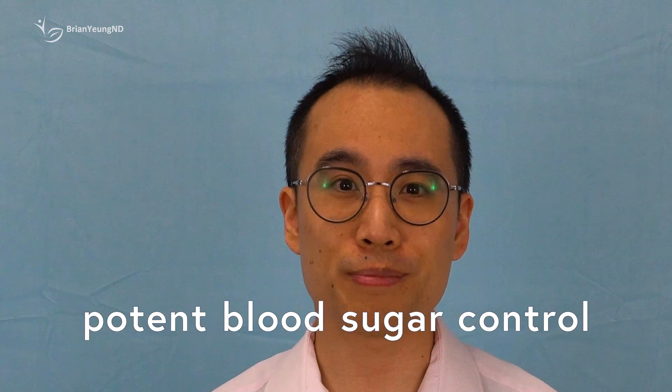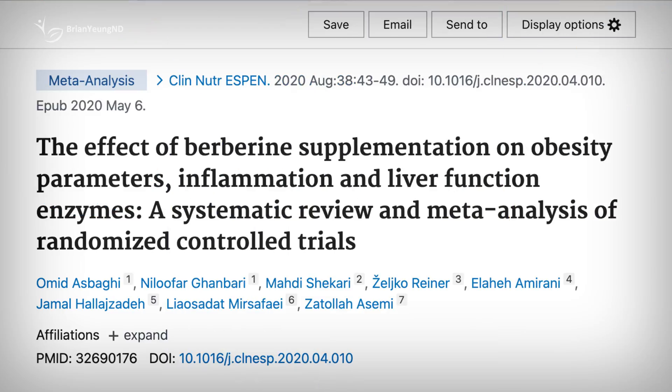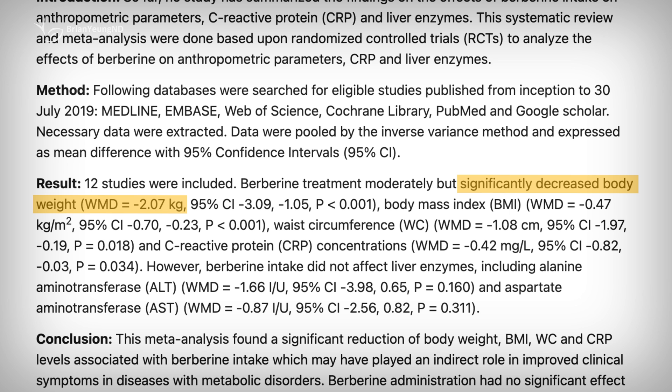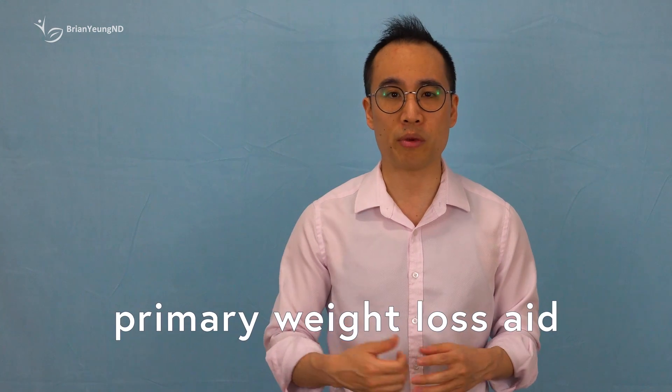Berberine is better researched for its potent blood sugar control and potential weight loss benefits, and there's stronger evidence supporting its use compared to gynostemma. Research indicates that individuals taking berberine for 1 to 24 months might experience modest reductions in body weight, typically 2 to 3 kilograms — around twice as much as the gynostemma study. However, even with berberine, the weight loss effects are considered relatively small and it's not typically recommended as a primary weight loss aid.